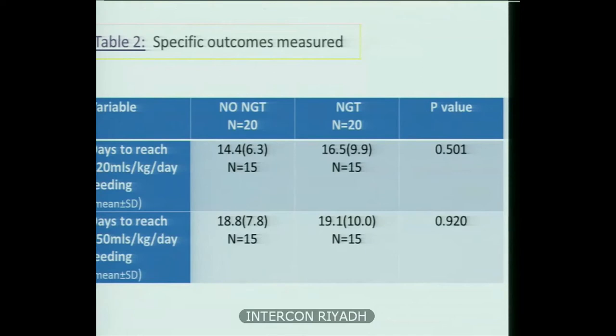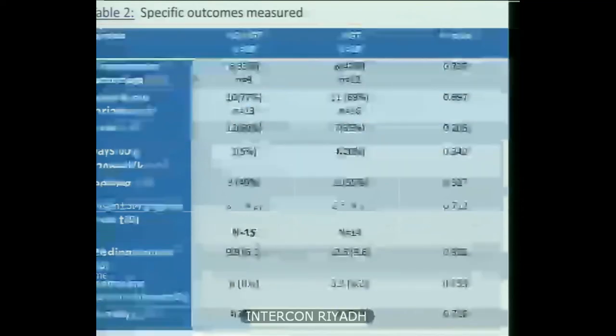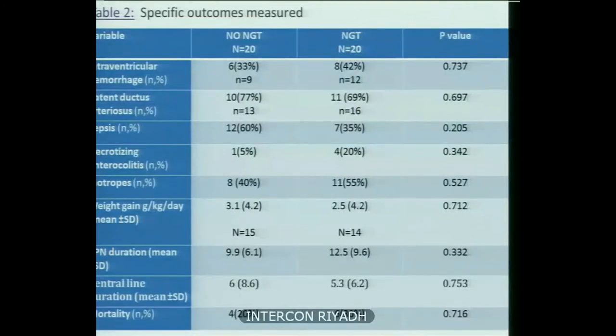For secondary outcomes, days to reach 150 ml per kg per day showed no statistical difference between both groups. There was also no significant difference between groups in terms of incidence of IVH, PDA, sepsis, necrotizing enterocolitis, inotrope use, weight gain per kg per day, TPN duration, central line duration, or mortality rate. Notably, the sepsis incidence was high at 60% and 35% respectively, and NEC did not differ between groups. TPN duration showed approximately a two-day difference in the mean but was not statistically significant.